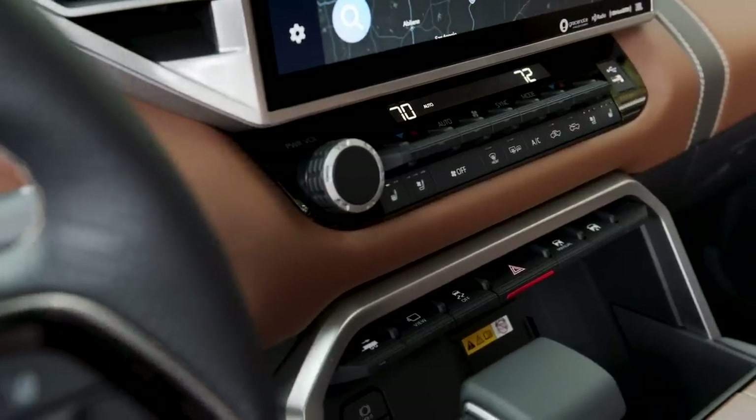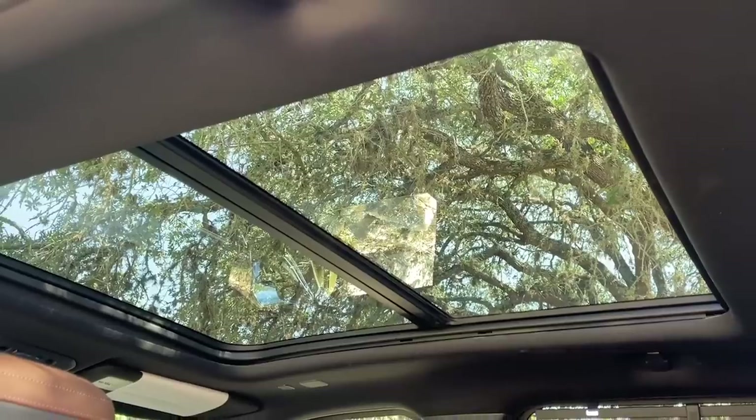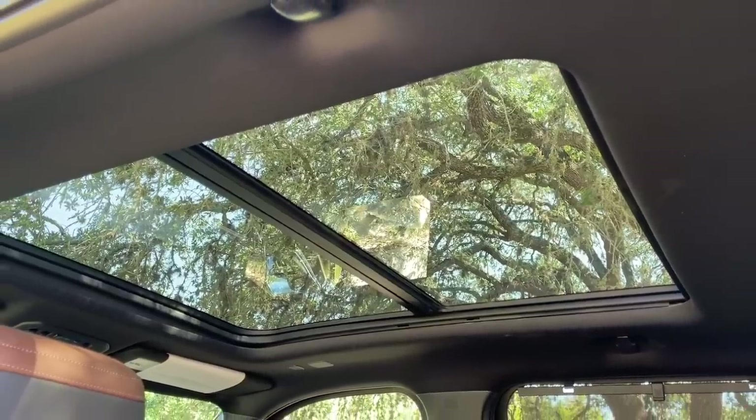We've got heated and ventilated seats, which you can actually get starting on the Limited trim — a pretty inexpensive way to access that feature. We also have automatic climate control, a big glass panoramic roof — it is massive — and the rear window slides down, a lovely Tundra option I'm glad they carried over.